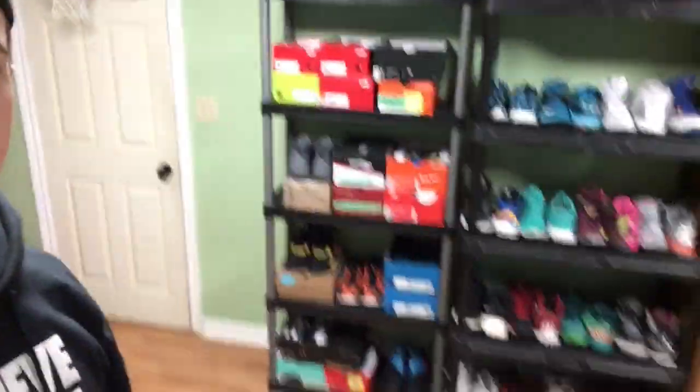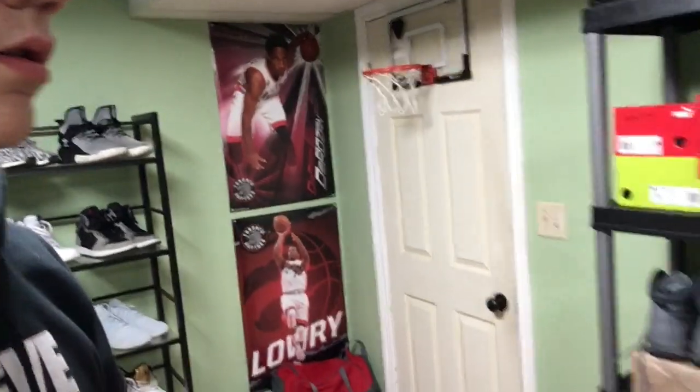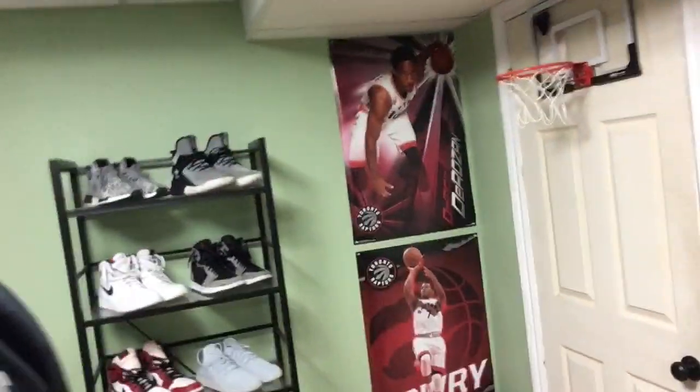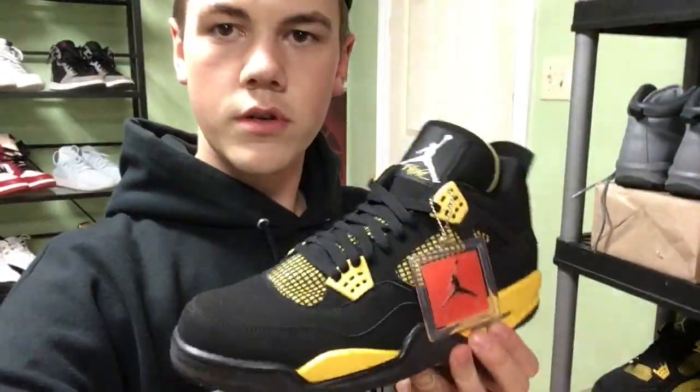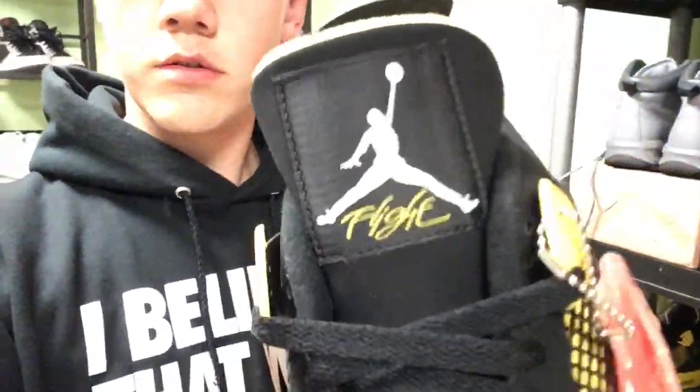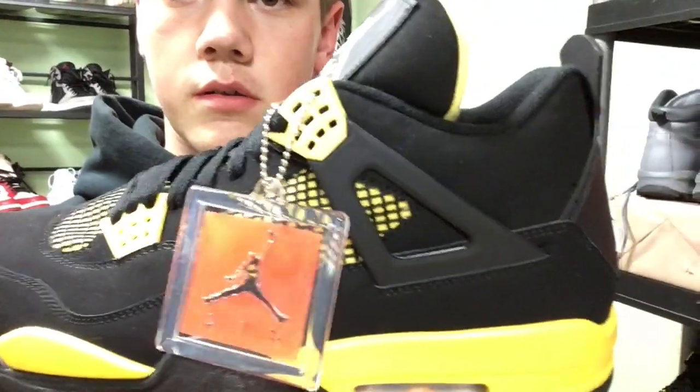I just did a new setup here in the room — that's the new shoe setup — and this shelf over here you guys have seen before. The first pickup right here are the Jordan Thunder 4's with the original shoe tag on them, Jordan 4 logos, got the webbing. Those are available to you guys in size 13 and will be posted on the page for $200 Canadian.